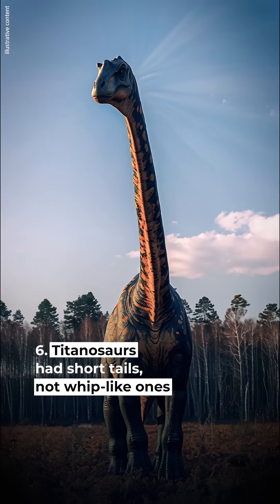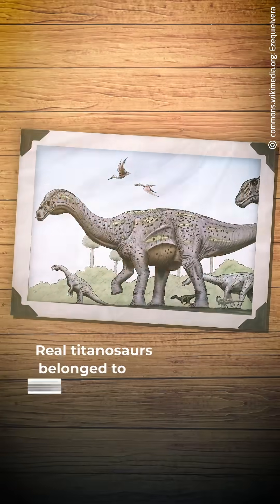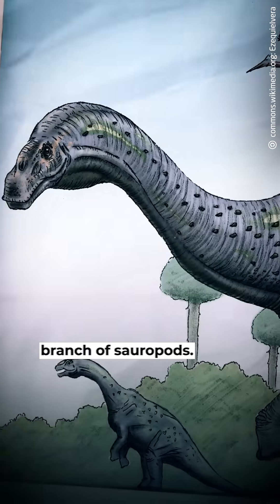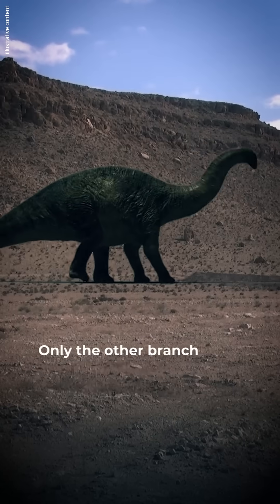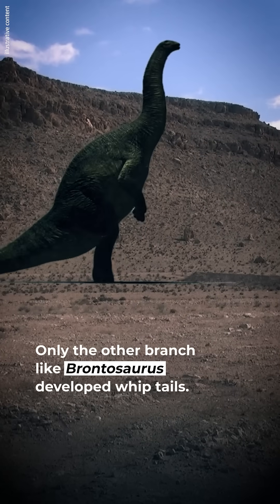#6: Titanosaurs had short tails, not whip-like ones. Real titanosaurs belonged to the short-tailed branch of sauropods — their relatives like Brachiosaurus also had stubby tails. Only the other branch, like Brontosaurus, developed whip tails.